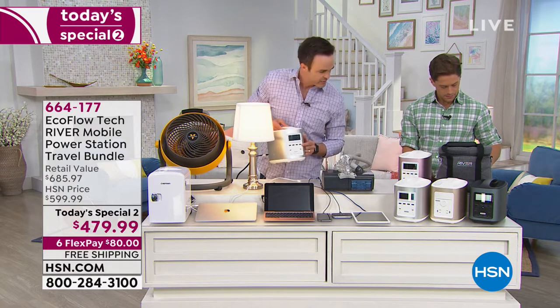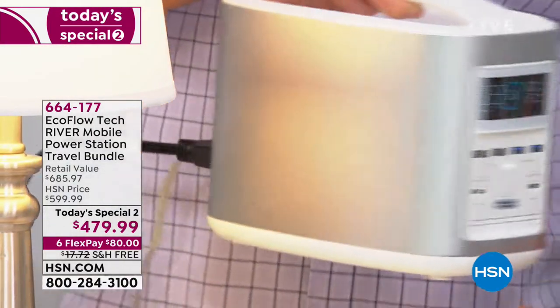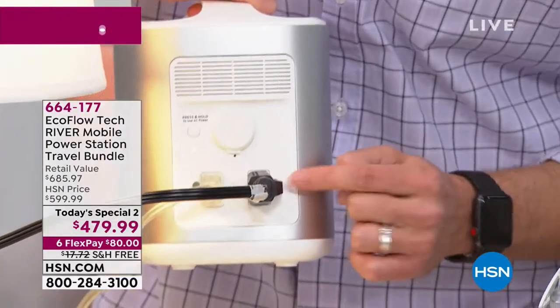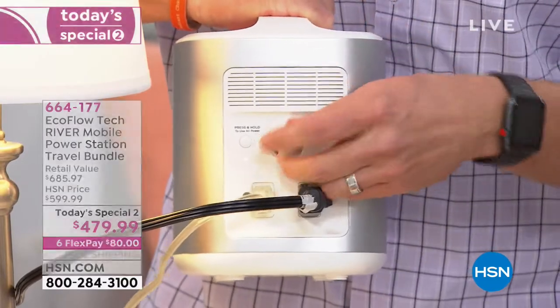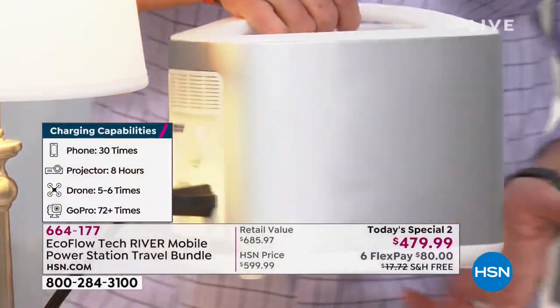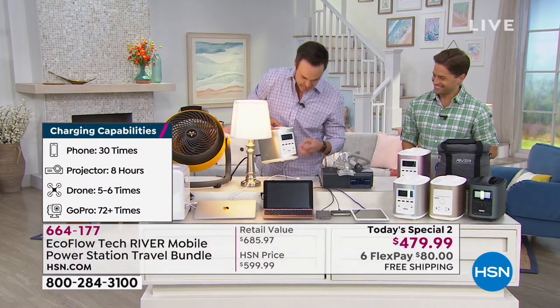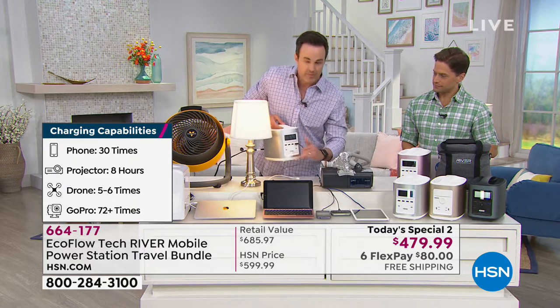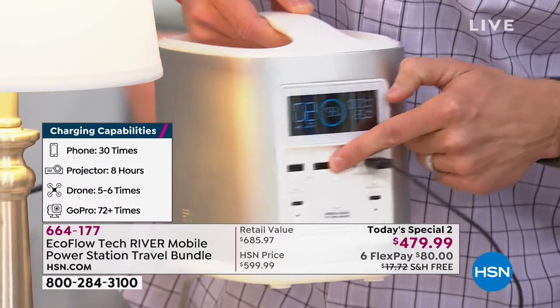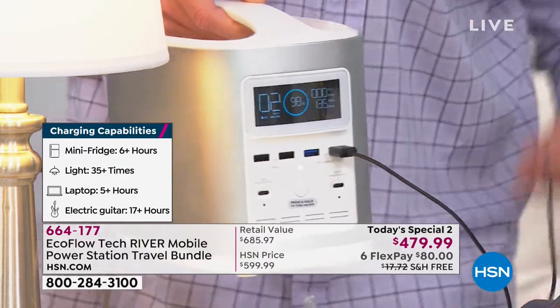On the back are two AC wall outlets. And right here is our ninth port — the typical cigarette lighter like in your car. We've also got our laptop plugged in, and the FastCharge USB ports in blue: if it used to take four hours to charge your laptop or phones, now it'll only take two hours.